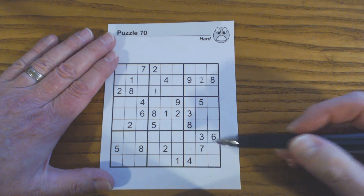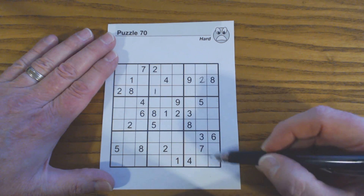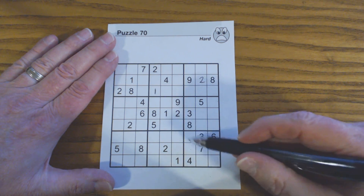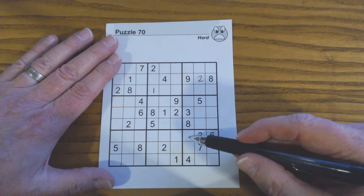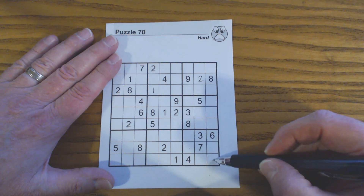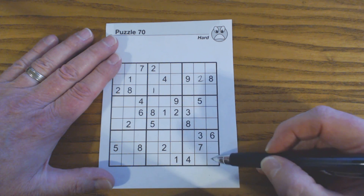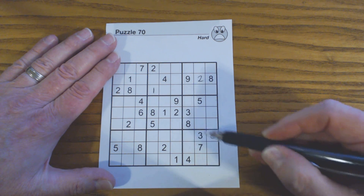Now let's look at this. By the way, we can't fill those in — we don't have enough information. We know they're twins, but we can't fill them in. So that means even though we can't fill them in, we can only put a two or a five in these two cells and nothing else will fit. So let's look at this square with that in mind.